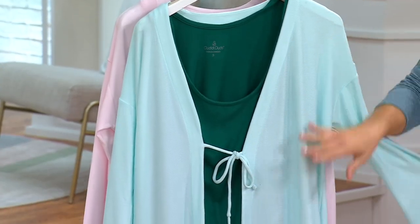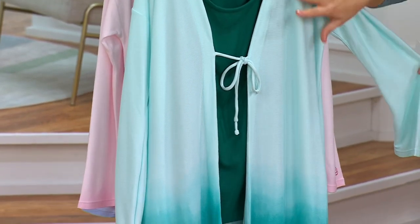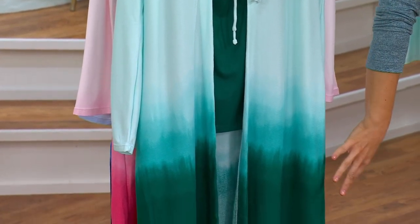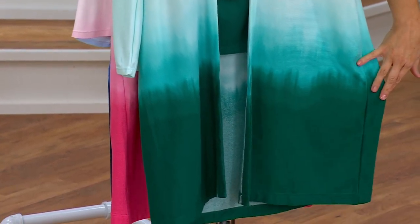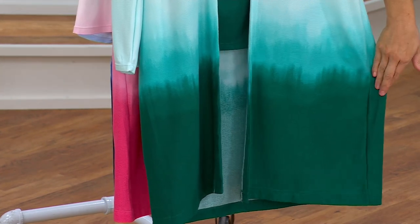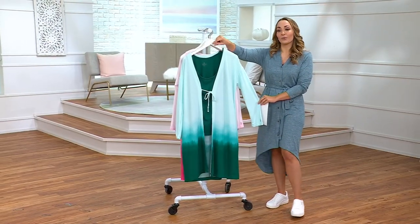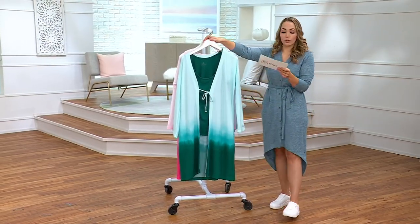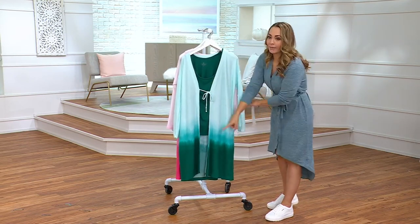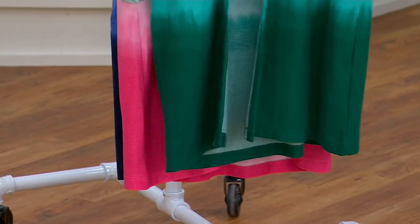Look also at the gorgeous ombre of this — that beautiful color cascading down. This beautiful green option almost reminds me of a forest, with mountains and mist in the trees. You're going to get not only the cardigan but also the tank as well. Notice that the tank matches the deepest color in the ombre, which is so smart to balance out your body in so many ways.